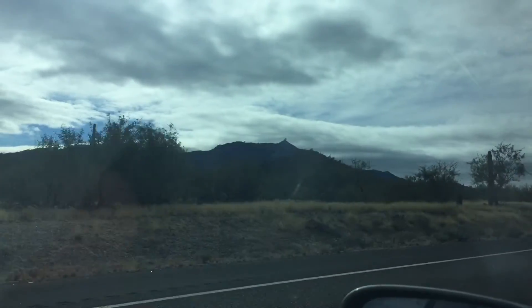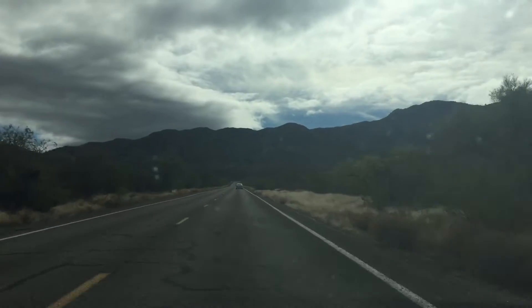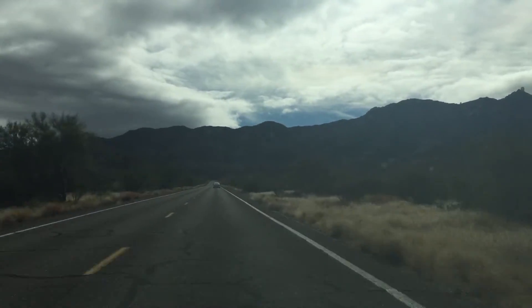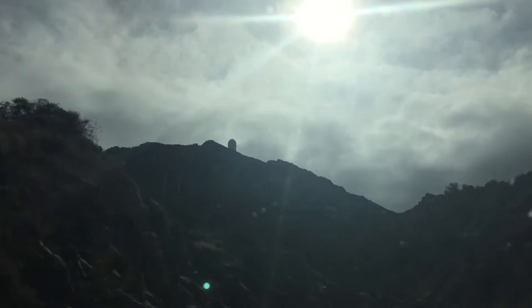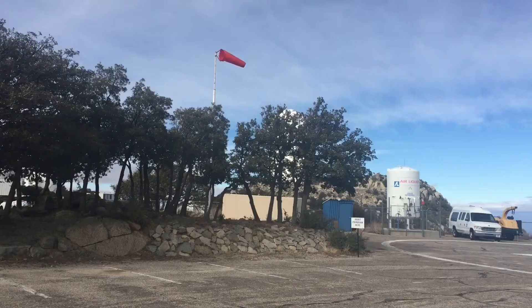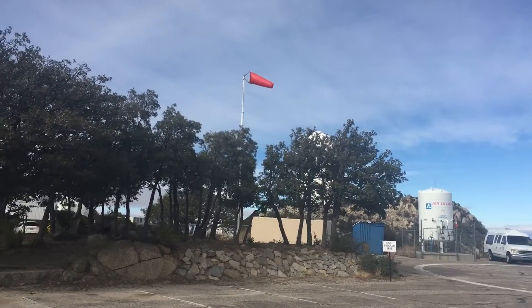What's up kids? Peter Von Panda here. Just drove up here to the Kitt Peak Observatory in Arizona, about an hour south of Tucson. Kind of a long drive up here and a winding road up the mountain, so it was pretty gnarly, but let's go inside and check it out.